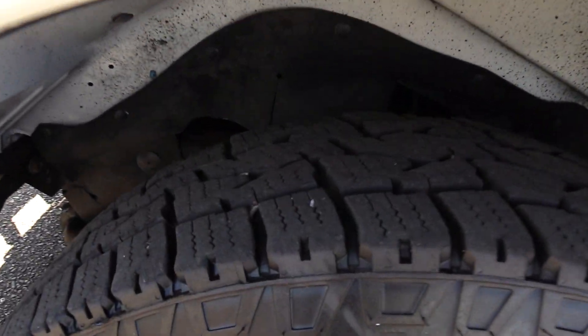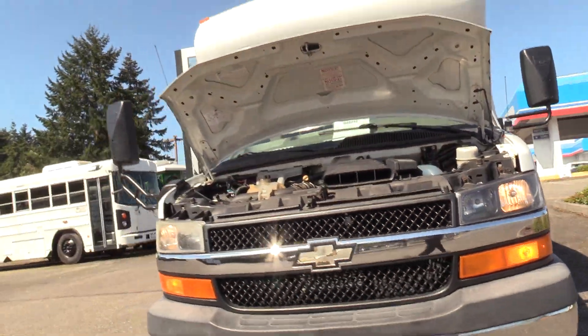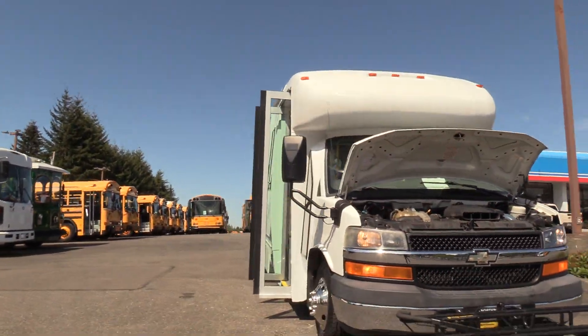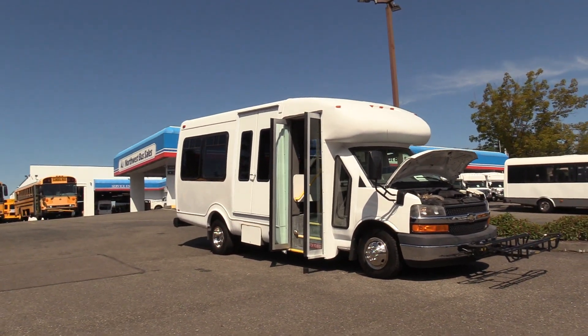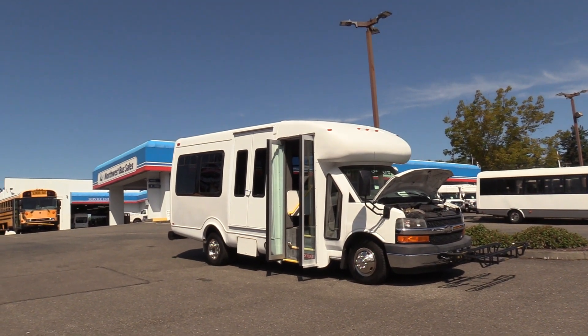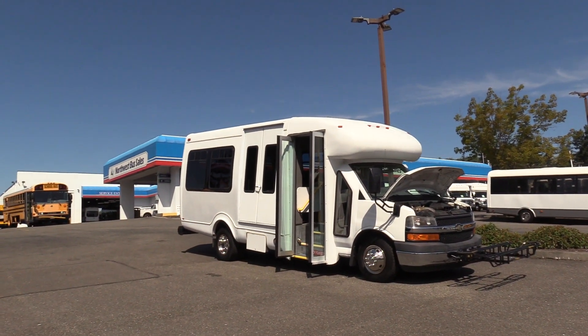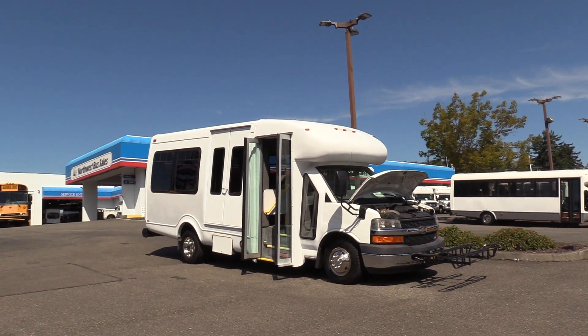Last but not least, the front driver side tire. Thank you for watching this Northwest Bus Sales exclusive video tour. If you like this bus or any other buses in our lot, you can call us at 1-800-231-7099, visit us at nwbus.com, or email us at sales@nwbus.com. Thanks for watching.